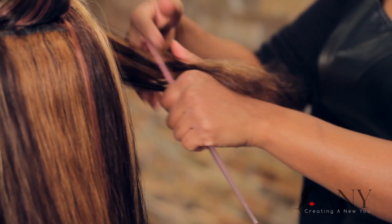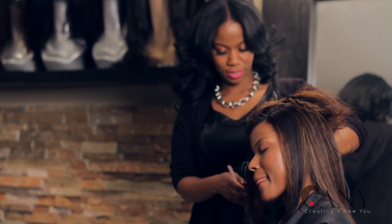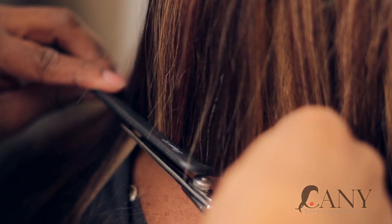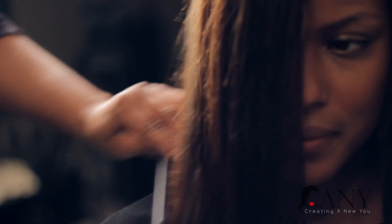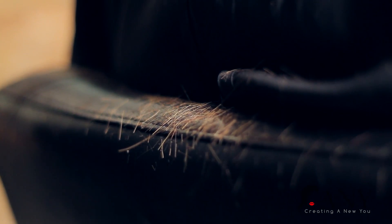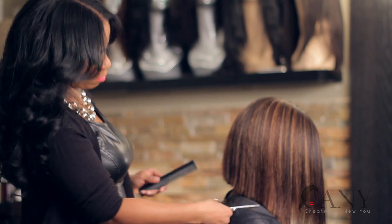I decided to give Cassie a shoulder-length asymmetrical bob with a full head weave and lace top closure. I used a haircutting technique called point cutting to create texture and movement on the ends of her hair. Smooth with a ceramic flat iron and we are almost done.